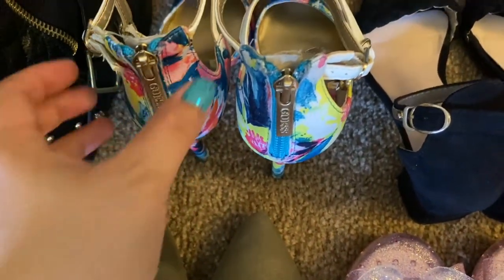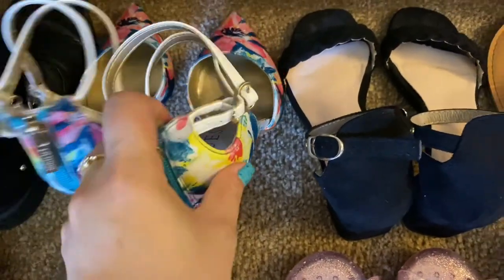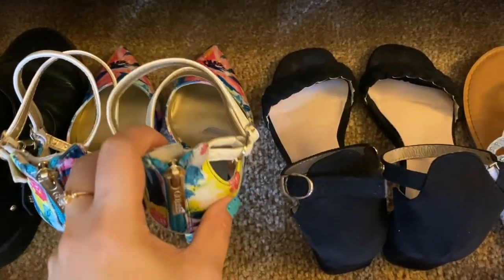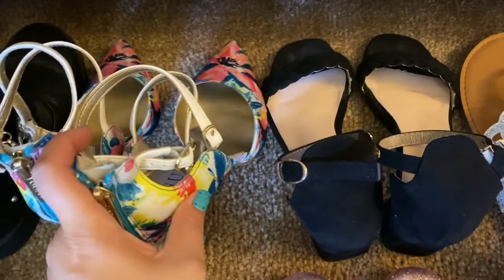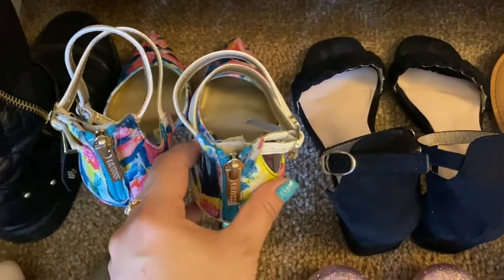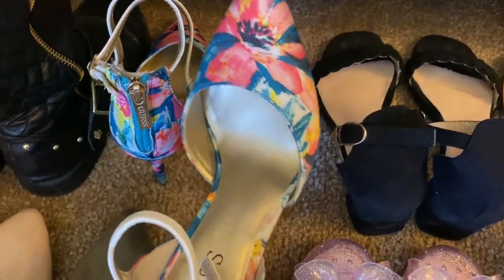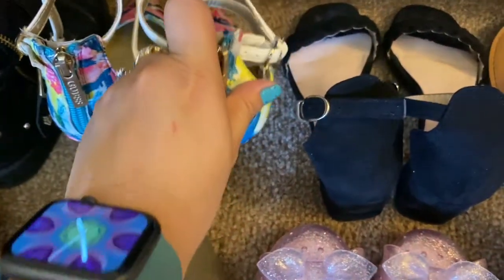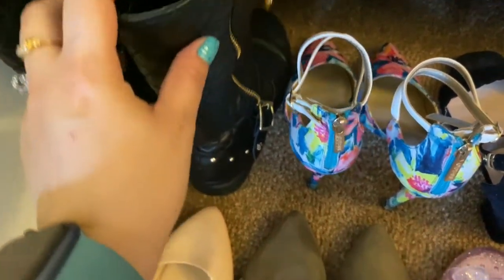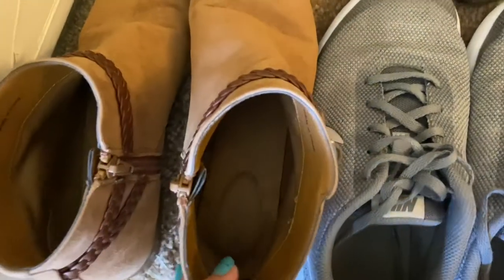This one I haven't worn yet because I don't really like heels. And this one — not sponsored — was given to me by a co-worker. Isn't it beautiful?